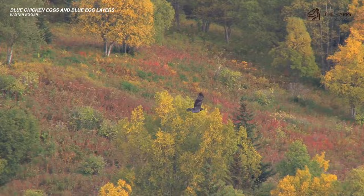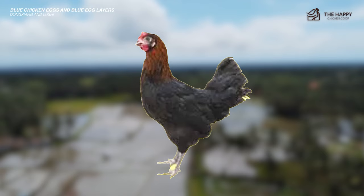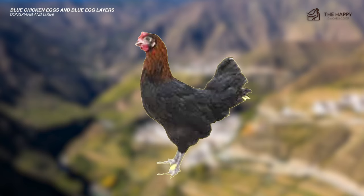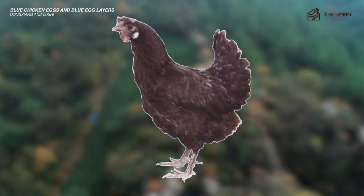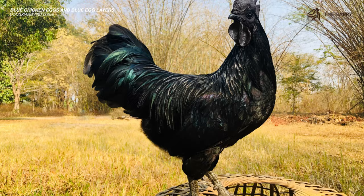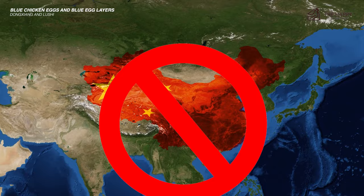The next two varieties on this list are the Dongxiang and Lushi, which come from the provinces of China. I have found very little information about them, except that the Lushi chicken appears to lay either pink or blue eggs — perhaps the Chinese equivalent of an Easter Egger. The Lushi is a small bird, with the rooster weighing less than four pounds and the hen less than three pounds, and they are a single-comb breed. The Dongxiang chicken is a fibromelanistic bird, meaning its skin, muscles, and organs are black, similar to the Ayam Cemani. They lay blue eggs only, and as far as I know, no birds exist outside of China.